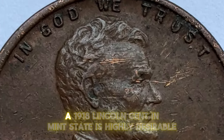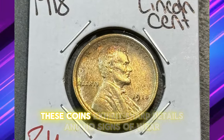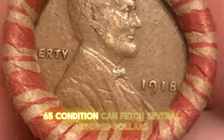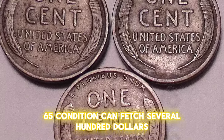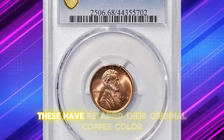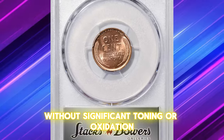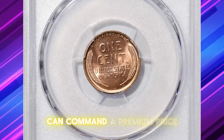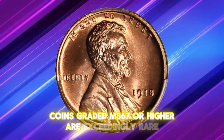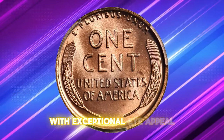For collectors, a 1918 Lincoln cent in mint state is highly desirable. These coins exhibit sharp details and no signs of wear. A coin in MS65 condition can fetch several hundred dollars. Coins classified as red (RD) are particularly valuable, having retained their original copper color without significant toning or oxidation. A red coin in higher mint state grades can command a premium price. Coins graded MS67 or higher are exceedingly rare, indicating a near-flawless coin with exceptional eye appeal.